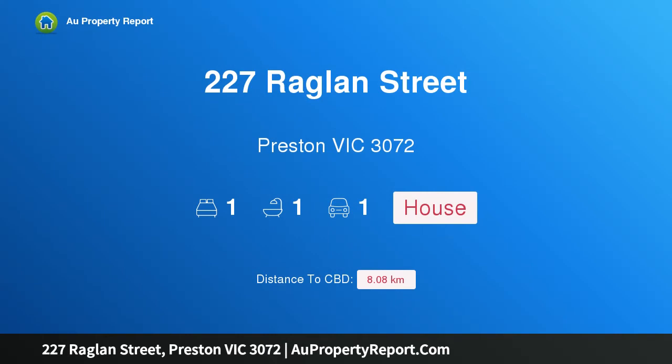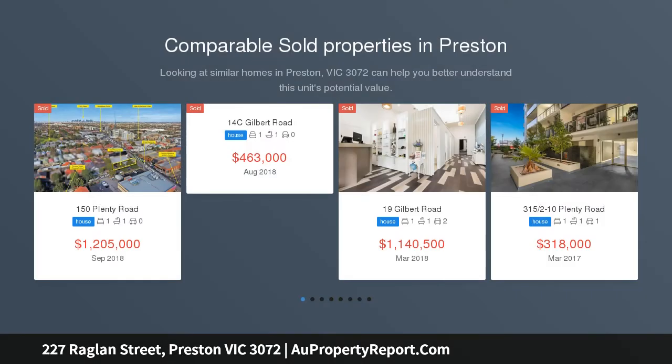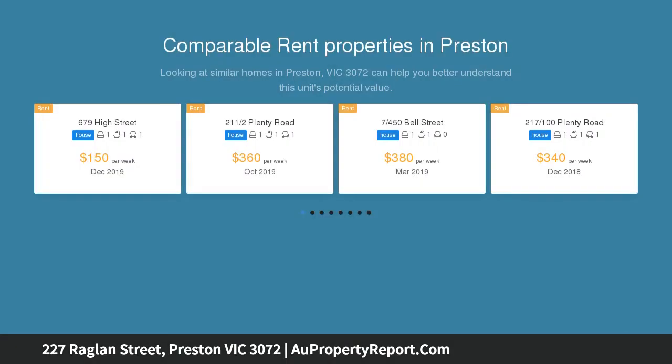Welcome to 227 Raglan Street, Preston, Victoria 3072 — a proudly Victorian home with a unique sense of style. A rare find in Preston, the captivating charm of this timeless terrace has been further heightened by its bespoke renovations, abundance of natural light throughout, and wonderfully private outdoor spaces, all in the premier position south of Bell Street.